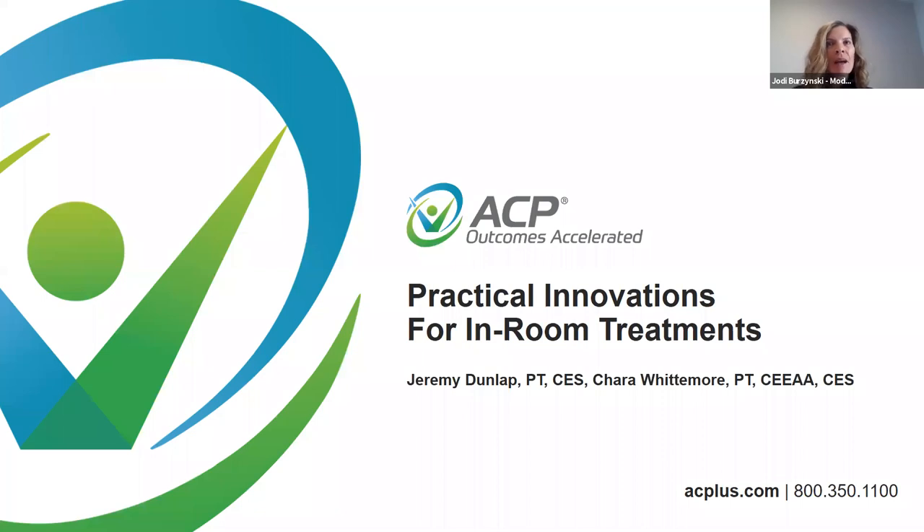During the webinar, you will have the opportunity to ask questions using the Q&A feature. As time permits, we will answer questions at the end of the presentation. Keep in mind that you may always contact your clinical program consultant directly or contact ACP Remote Clinical Support at 800-250-1100, extension 2, or by email at acp-clinicalquestions at hanger.com.